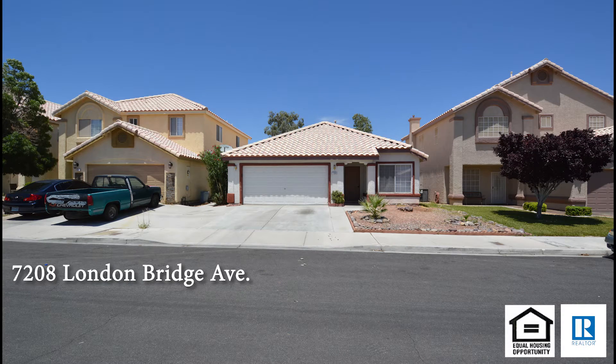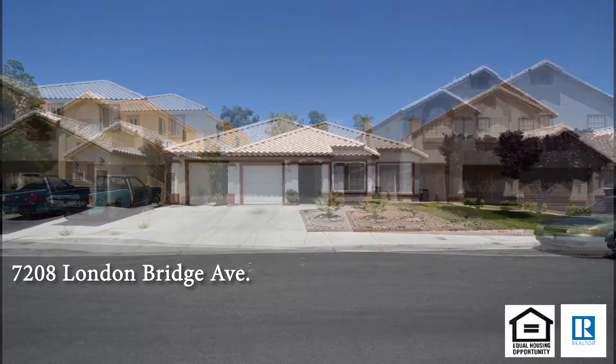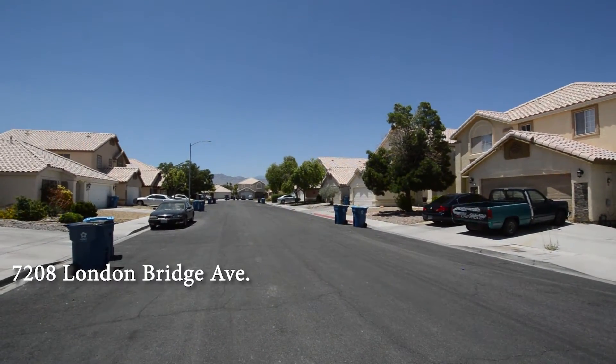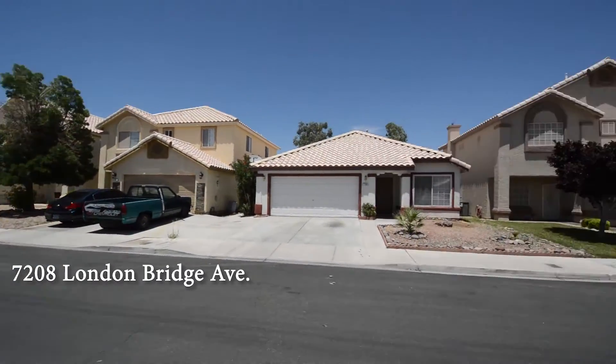A one-story house at 7208 London Bridge Avenue in Las Vegas, Nevada. This home is in the northwest with shopping, schools, casinos, and easy I-95 access nearby.